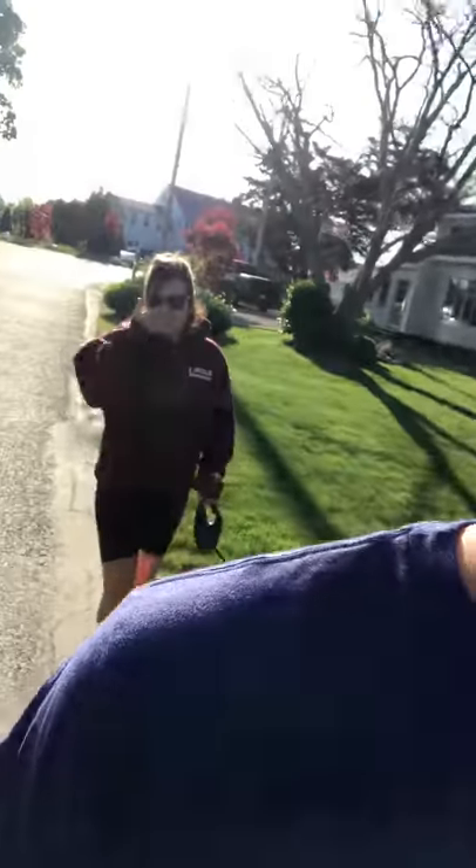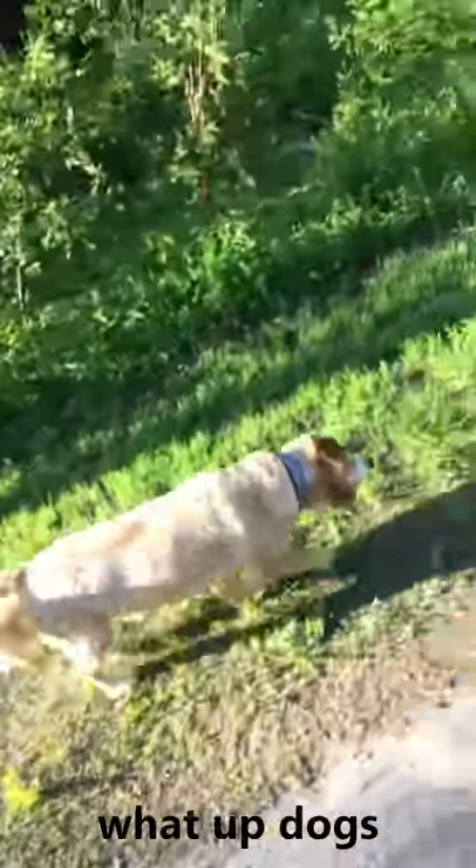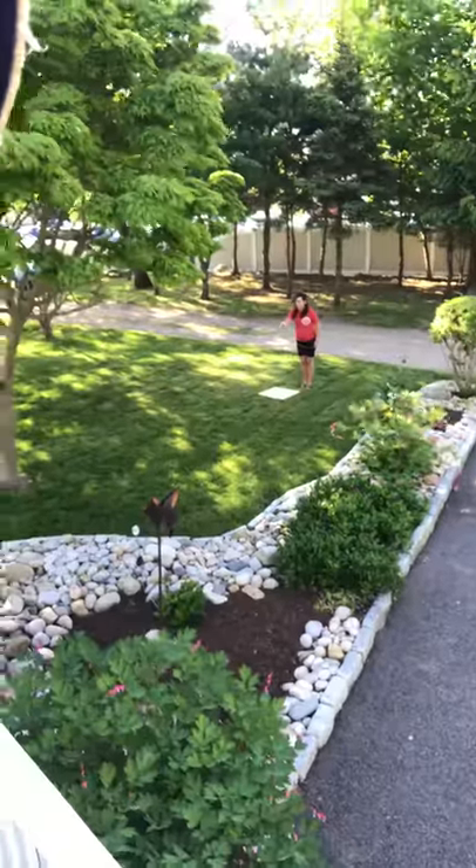Monday morning video session — gotta get some pics at the beach. Tours here, what up people — see you at the beach. Didn't do a good job taking beach photos, did a poor job.